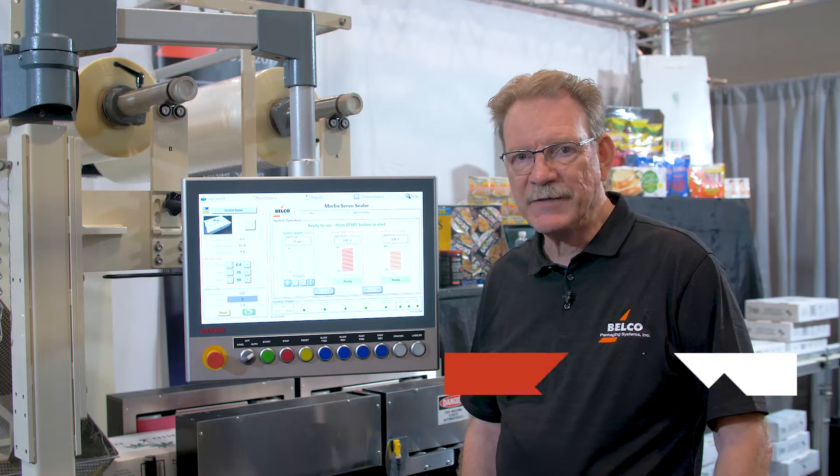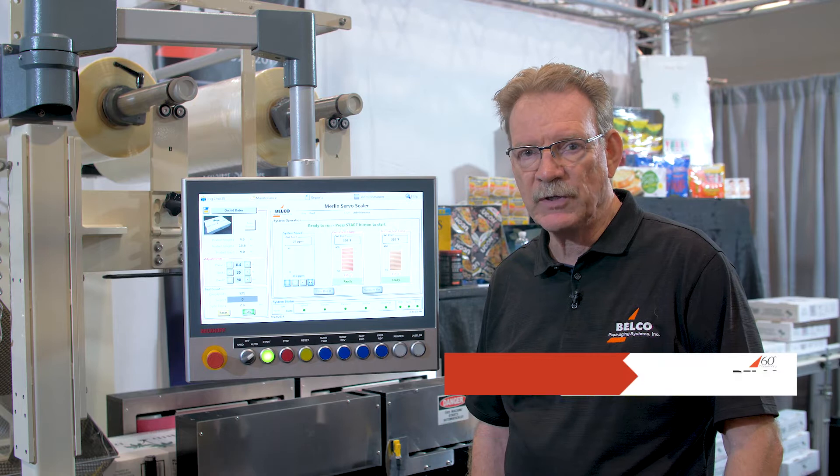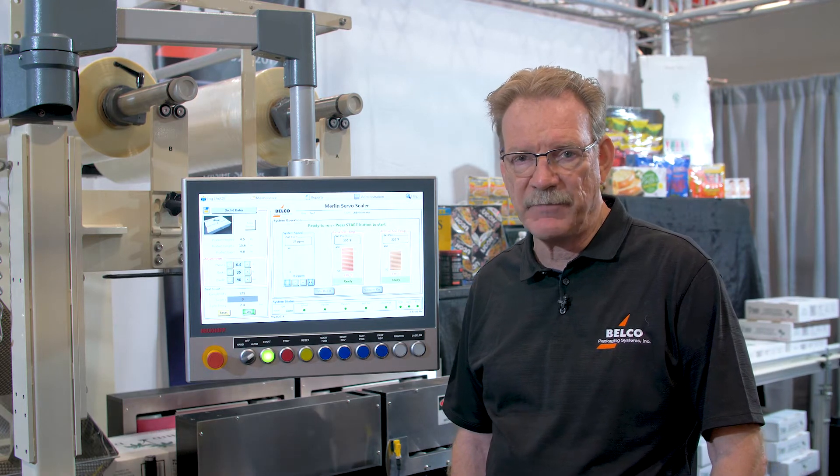Good afternoon. I'm Mike Missick, President of Belco Packaging Systems, and I want to introduce our Merlin for 2019 here at the Pack Expo.